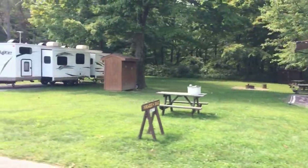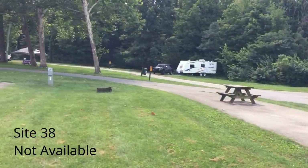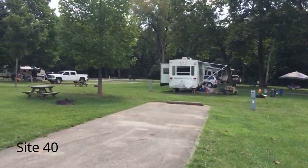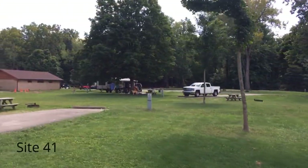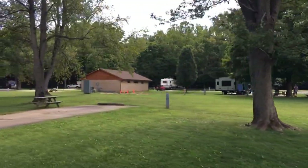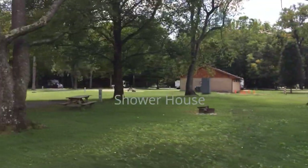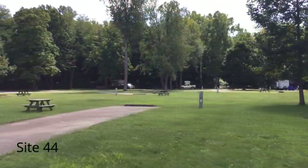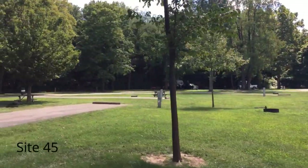Now we're going to do the inside ring, starting here with site 38, 39, 40. Site 38 is not shown available on the map. Here's 41, 42, 43, 44, 45.